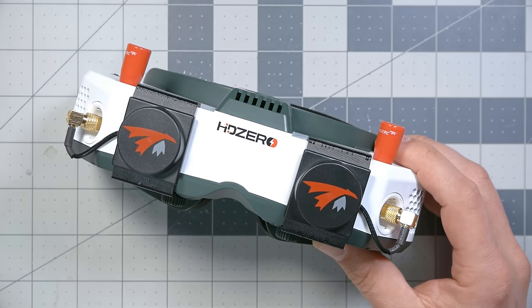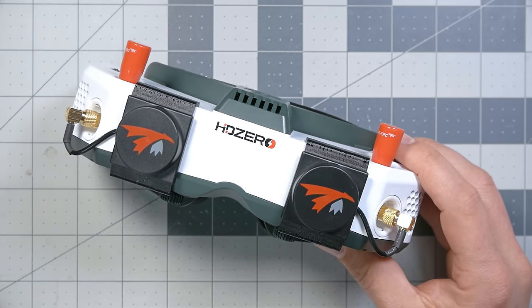If it was mediocre at each of the things but could do them all, you might feel conflicted as to whether you actually want to commit to it, or whether you want to get one goggle that does one thing really well. But there is something about this goggle, when used with each of those systems, that is better than any other goggle out there. And that's pretty freaking impressive.